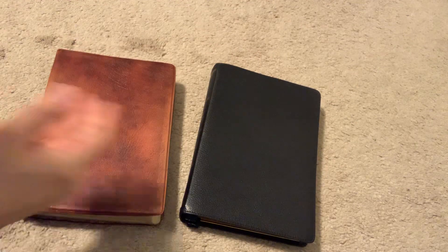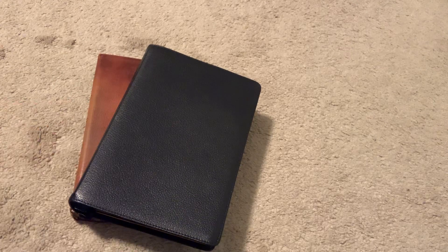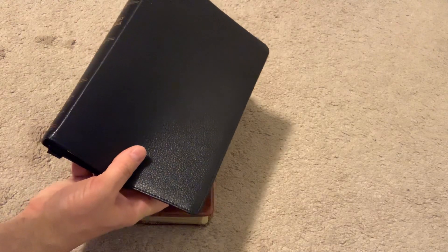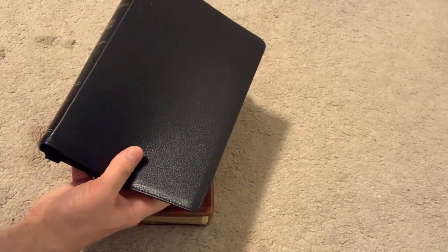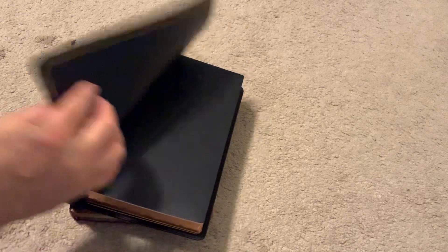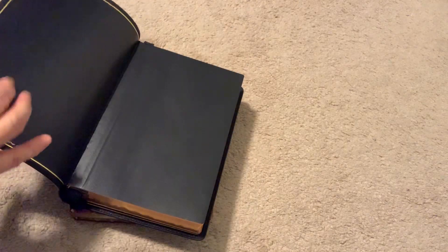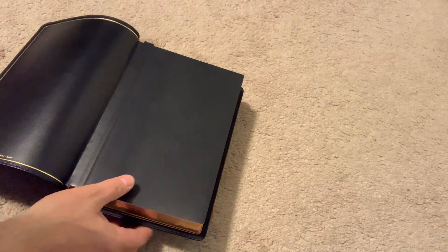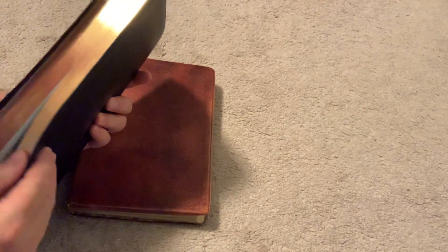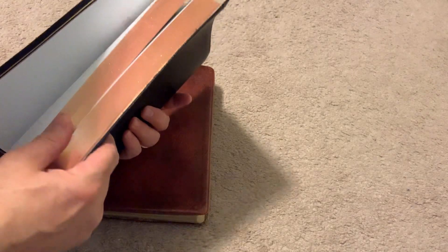This is the New King James Version Premiere Collection. It is their giant print reference Bible, Comfort Print. It is goatskin leather with a leather liner. It is edge lined — whereas that one was a paste-down, this one's edge lined. It still has gold around the side, art gilt edges, and it is smyth-sewn. Just a very nice Bible.